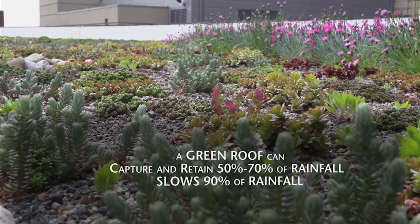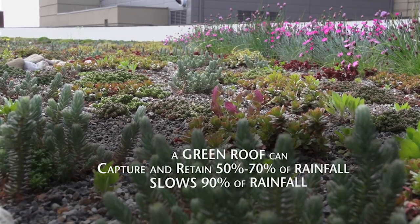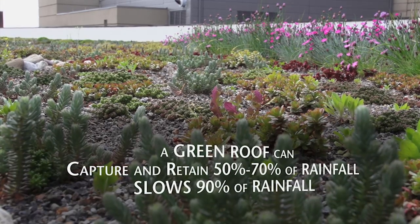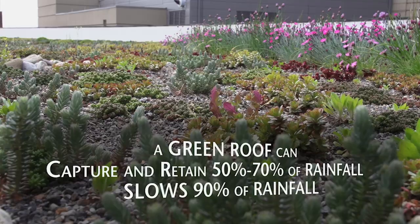Typically a roof like this captures and retains between 50 and 70 percent of rainfall. It slows down up to 90 percent of the rain that hits it, which is extremely important for Lancaster City.